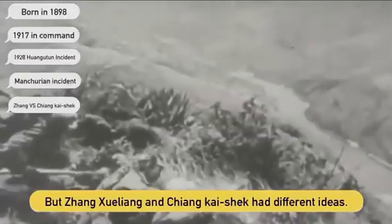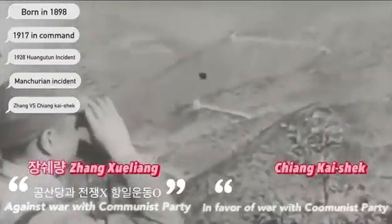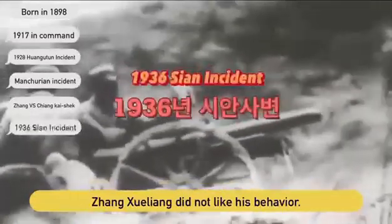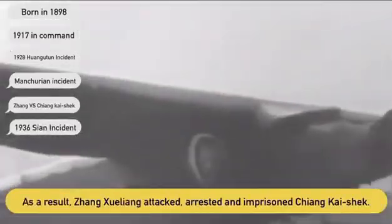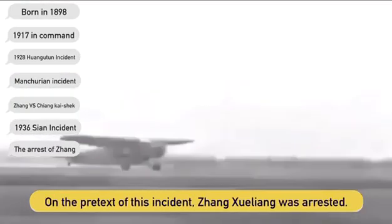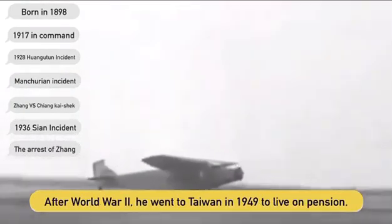However, Jung Shui-Rang and Jung Kaisek had different ideas. Jung Kaisek worked hard to subjugate the communist forces, and Jung Shui-Rang did not like this behavior. In response, Jung Shui-Rang attacked Jung Kaisek in what became known as the Xi'an Incident. When the incident was resolved, Jung Shui-Rang was arrested and taken to Taiwan.